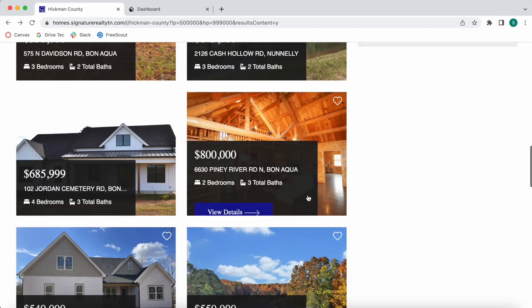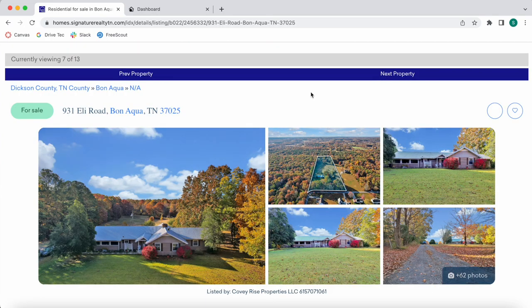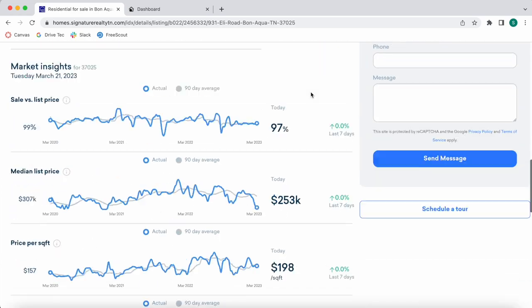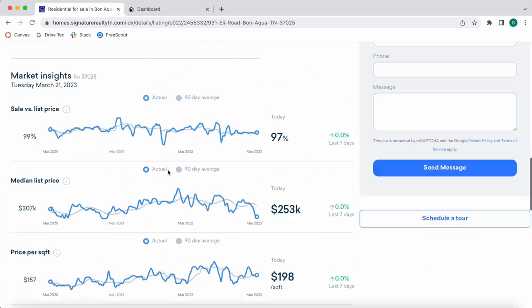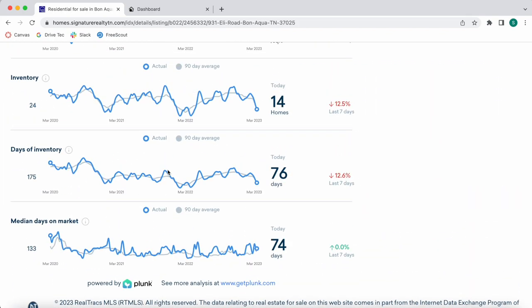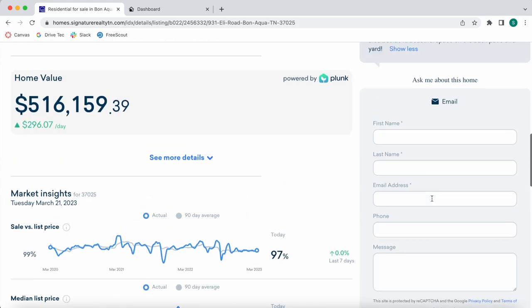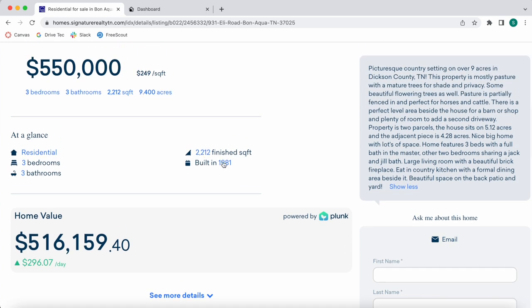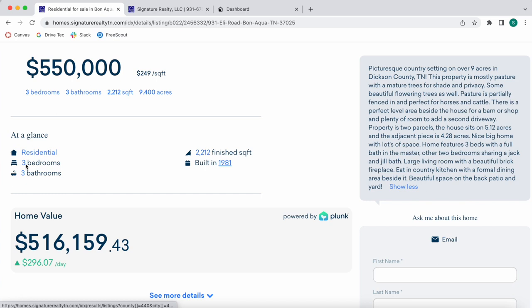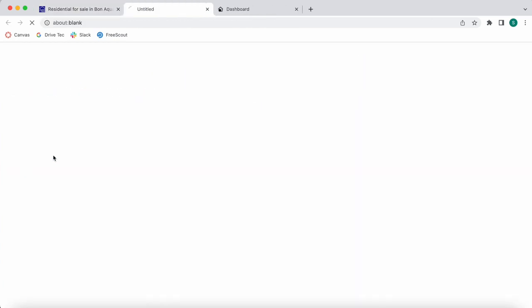The last thing to highlight is the details page template. They're using the Plunk Details template, which is one of my favorites because it looks very modern. It includes market insights for the property, since Plunk also works with home valuation. It has a small property description, and we also activated the SEO Links app, which automatically adds clickable links so visitors can explore more properties.